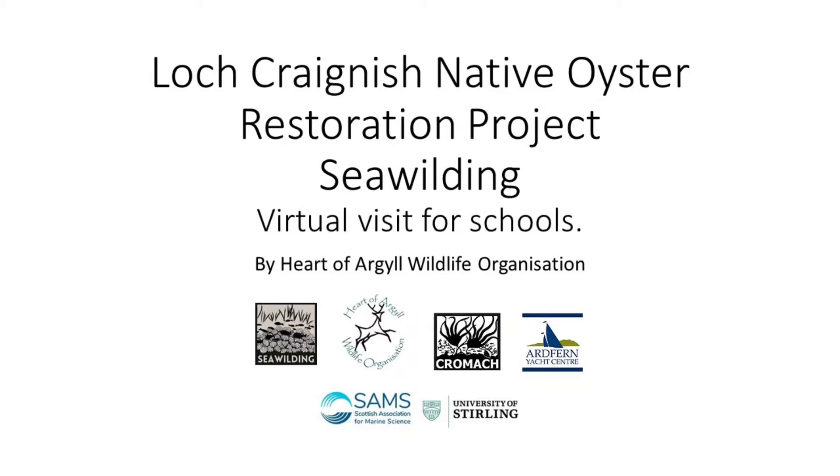Hello, I'm Olly Hemmings. I'm here with Pete Creech. We are Heart of Argyle Wildlife Organisation. Welcome to our virtual school visit for the Craignish Native Oyster Restoration Project.